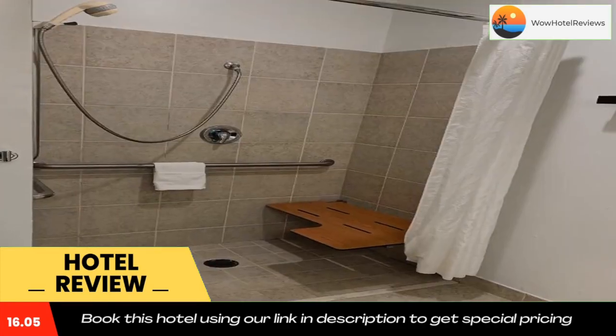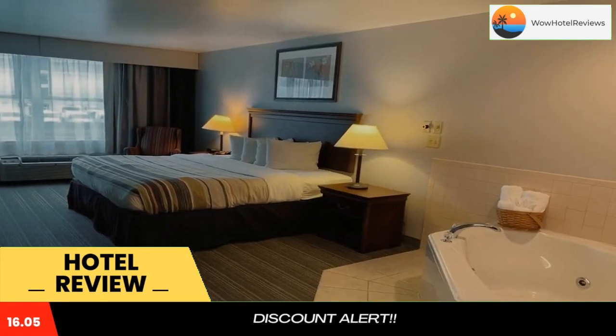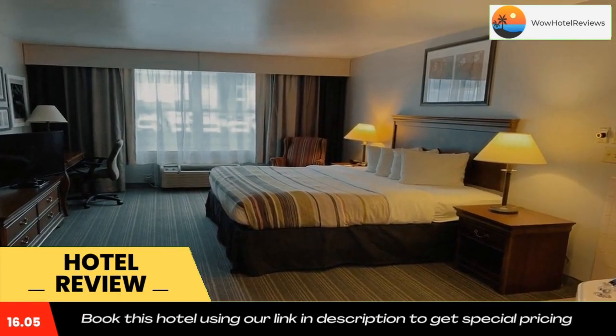Country Inn & Suites is within a 25-minute drive of the Washington County Regional Airport. The Caledonia State Park is within a 15-minute drive of the hotel. Use our link in the description to get a special discount on this hotel. Don't forget to like and subscribe to our channel.